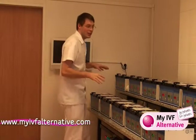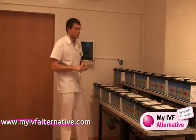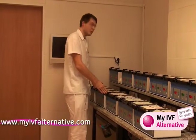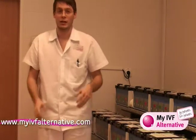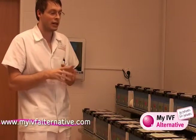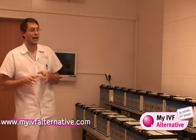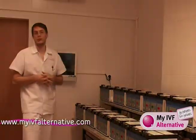Here is the heart of the IVF laboratory. These are the separate cultivation boxes — in each box we have eight patients, and each patient has its own chamber for embryos. The embryos are stored here in precise conditions. The gas control and the temperature control is very precise, and they are stored here until the day of embryo transfer.